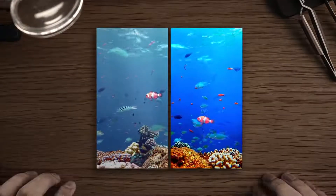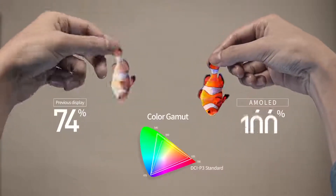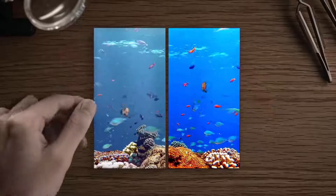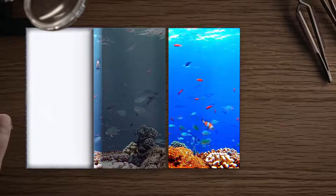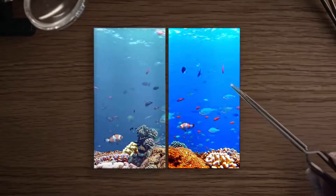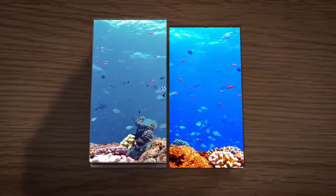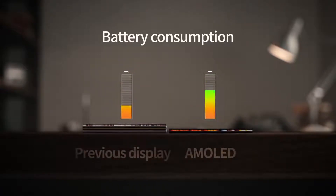Why do fish living in AMOLED look much more vibrant than the others? That's because the previous display uses backlight technology. AMOLED emits light by itself, so it gets sleeker and slimmer, and the battery life gets longer.